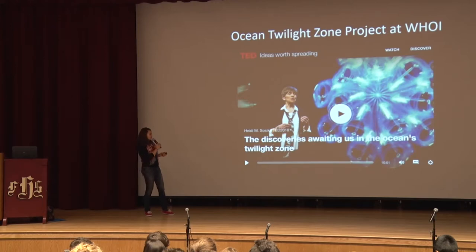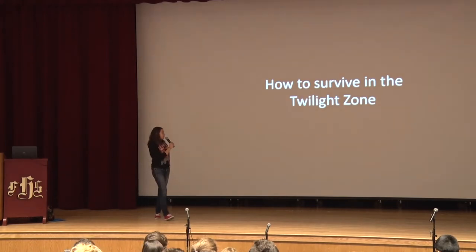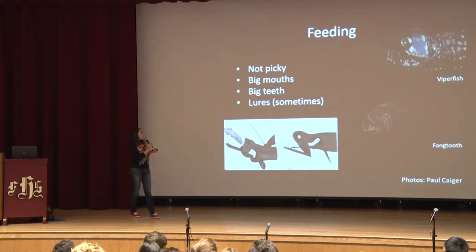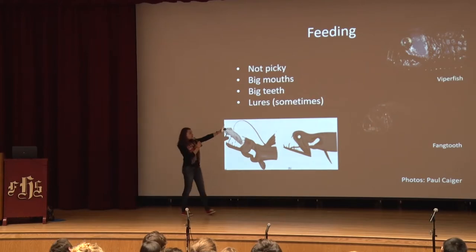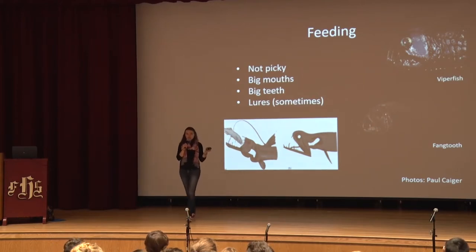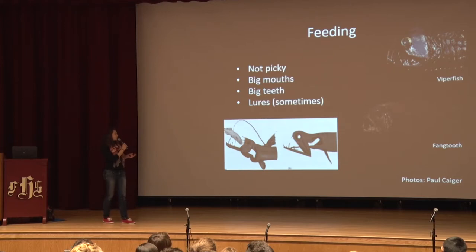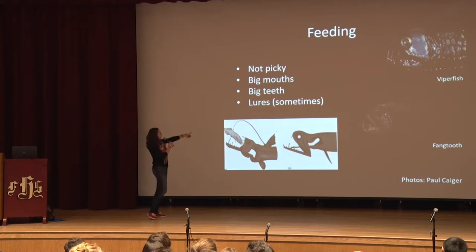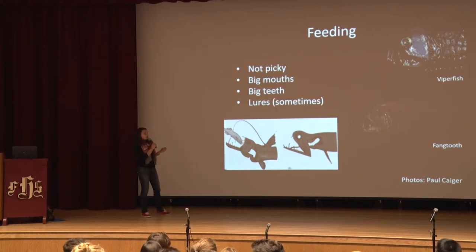We're sort of on the brink of beginning to fish in the twilight zone. In terms of feeding adaptations, these animals have some really cool ones. A lot of them have really huge teeth because you're not going to come across food as often in the twilight zone — there just isn't as much biomass down there. So basically when you find your food, you want to grab onto it and not let it go. Some of them have lures with light on the end to lure their prey over, and a lot of them just aren't picky eaters — they'll pretty much eat whatever comes their way.